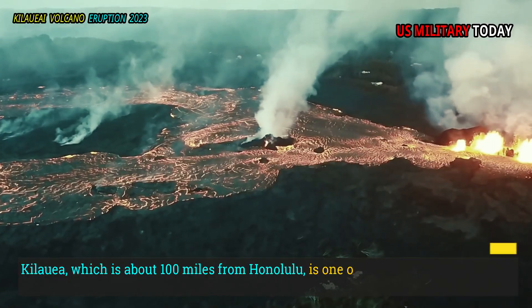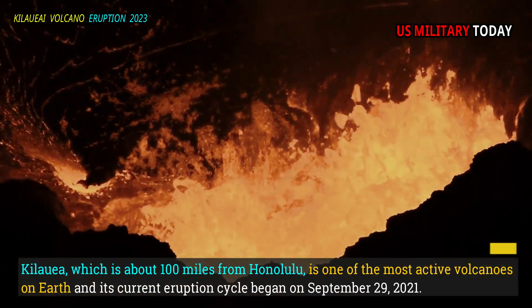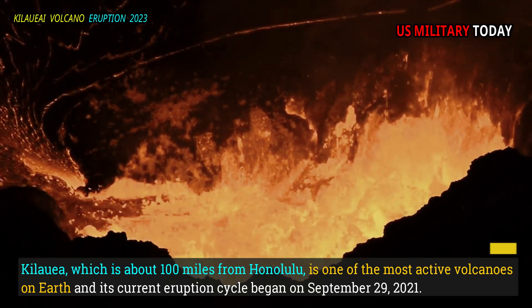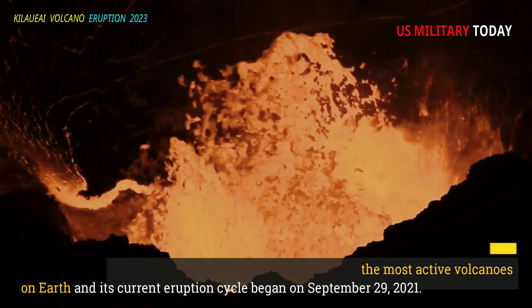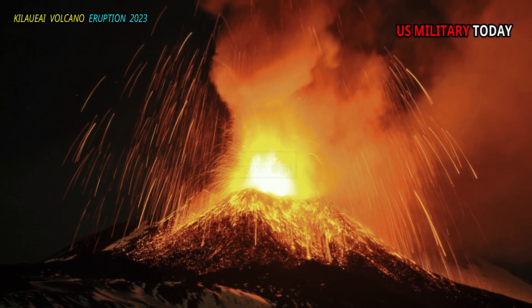Kilauea, which is about 100 miles from Honolulu, is one of the most active volcanoes on Earth, and its current eruption cycle began on September 29, 2021. The volcano's activity has steadily increased and decreased since then.